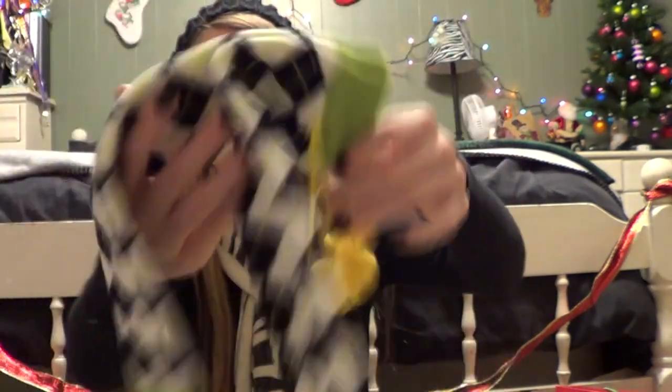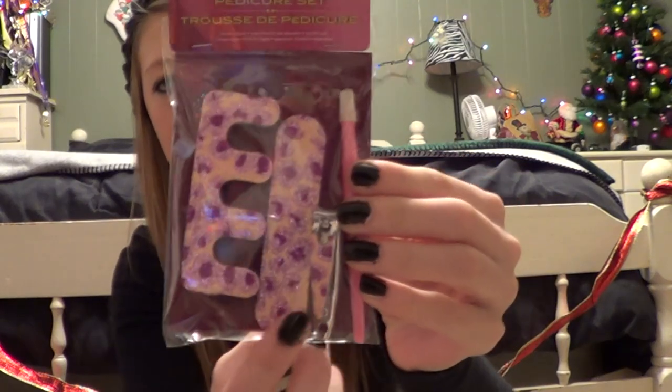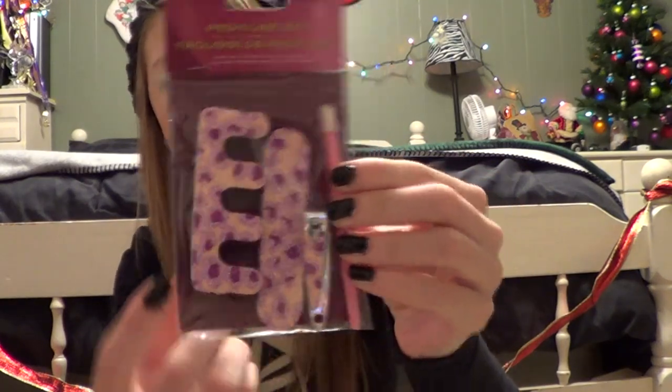Also from my grandma I got socks — toe socks. These are not just any kind of socks; these are toe socks. They're green and they have little fuzzy balls on the end of them and they're super cute. The last thing my grandparents got me is this little nail set — it comes with nail clippers and a file and just a bunch of stuff for your nails.